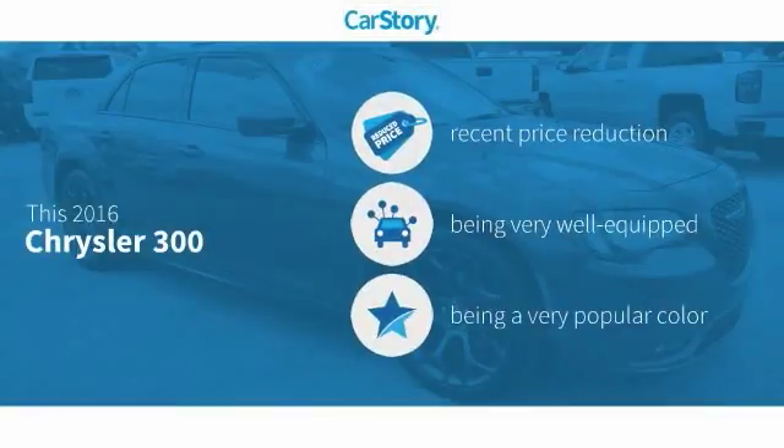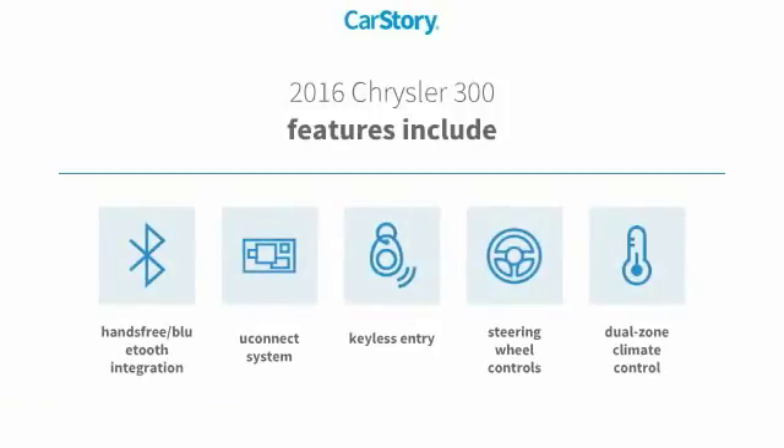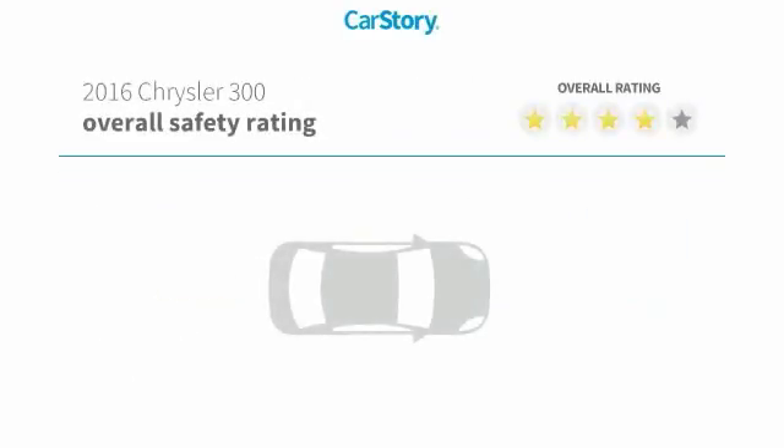CarStory research indicates this vehicle as having a recent price reduction, loaded with features. Features also include keyless entry, steering wheel controls, Uconnect system, and hands-free Bluetooth integration.